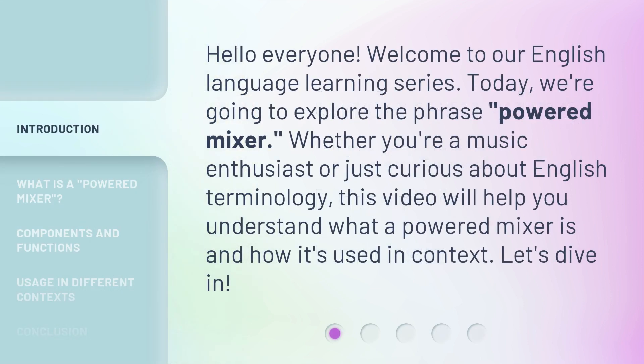Hello everyone, welcome to our English language learning series. Today, we're going to explore the phrase 'Powered Mixer.' Whether you're a music enthusiast or just curious about English terminology, this video will help you understand what a Powered Mixer is and how it's used in context. Let's dive in.